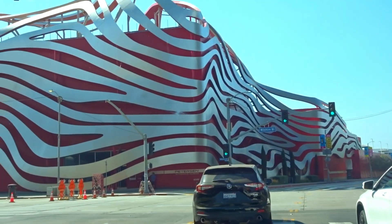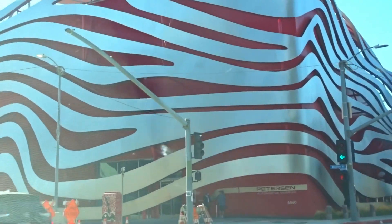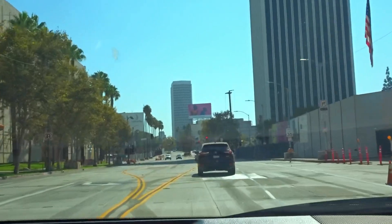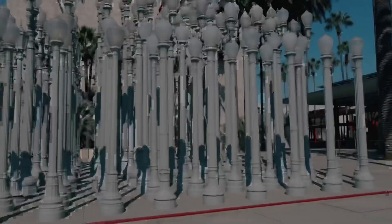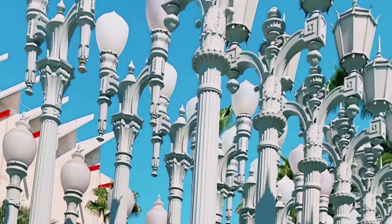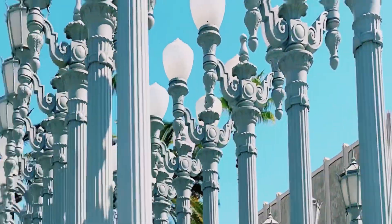Then we are heading to Urban Light, another famous attraction in LA. It's an installation by artist Chris Burden, who collected lamp posts over many years, most of which originated from Southern California. These lights are solar powered and located at the Wilshire Boulevard entrance to the Los Angeles County Museum of Art.